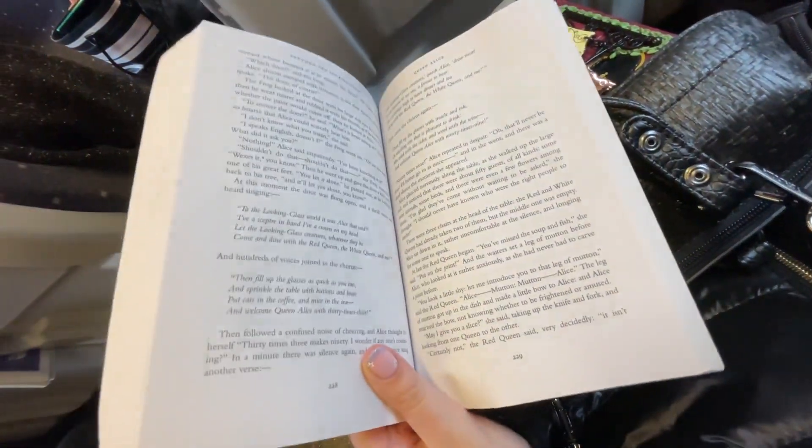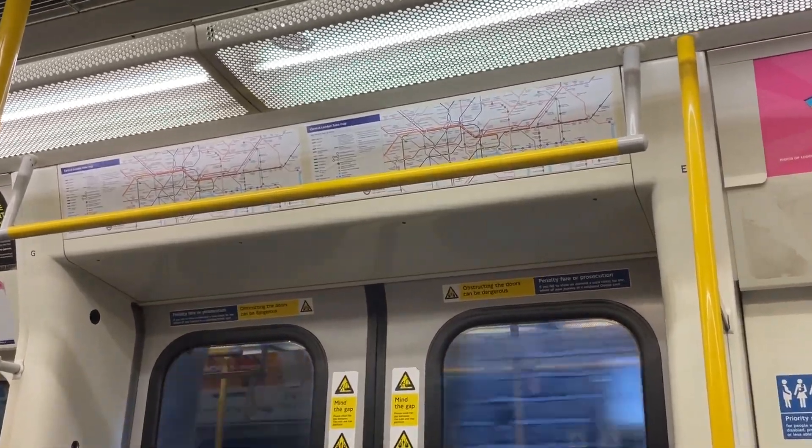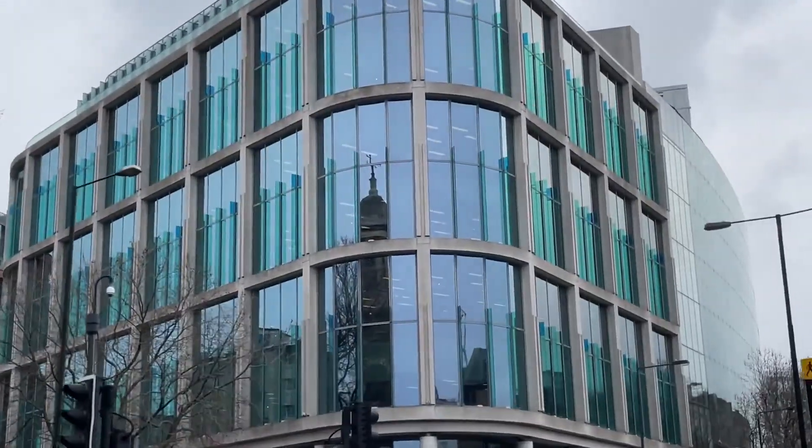My journey into the office starts with catching National Rail, where I love to read, and then I have a walk to the underground, which is great because I love seeing all the iconic London buildings like the Shard and the Gherkin. Then I catch the underground to Great Portland Street and from there it's up into the office, into the wonderful world of the seventh floor where Density Creative sit.